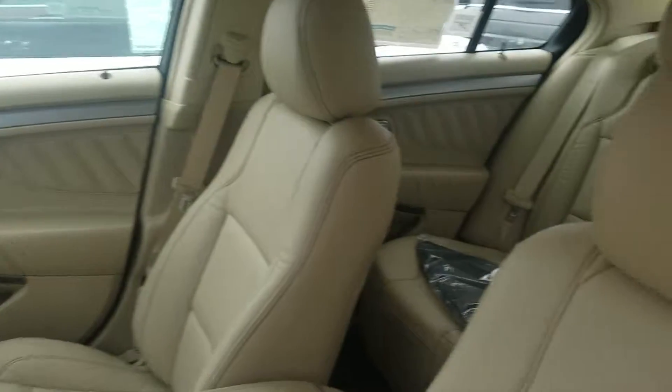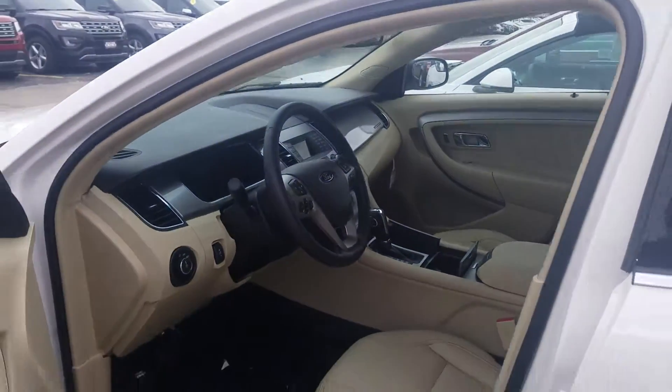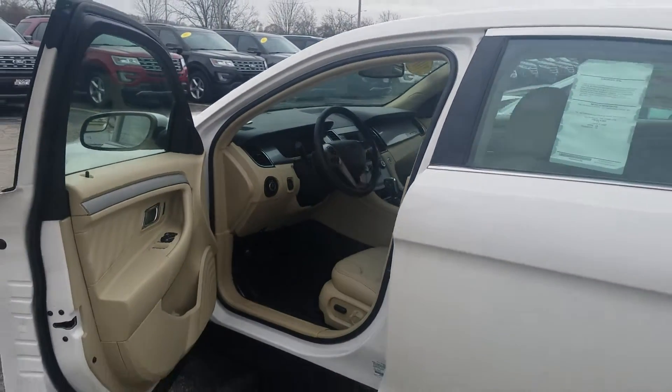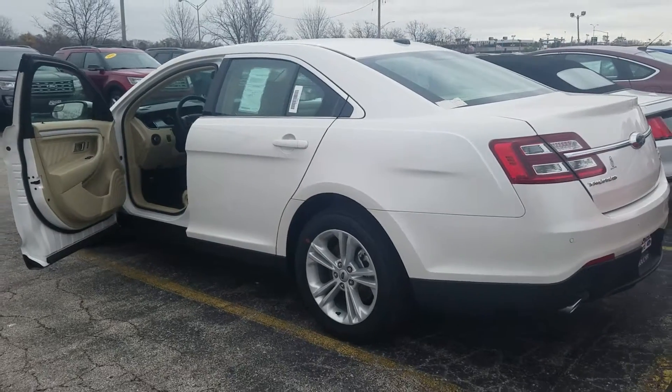These vehicles do move fast. We did have six of them, and we only have one or two left on the lot now. Vehicles are priced very, very aggressively at this time. Ford has incentives, including 0% financing, compatible with $2,000 in rebates.